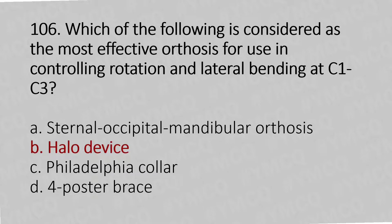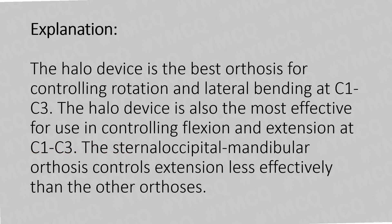The answer is Option B: Halo device. The halo device is the most effective orthosis for controlling rotation and lateral bending at C1 to C3. It is also most effective for controlling flexion and extension at C1 to C3. The sternal occipital mandibular orthosis controls extension less effectively than the other orthoses.